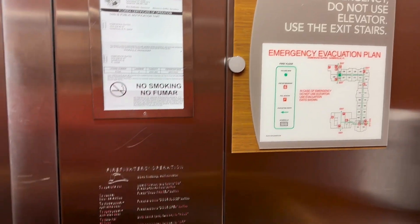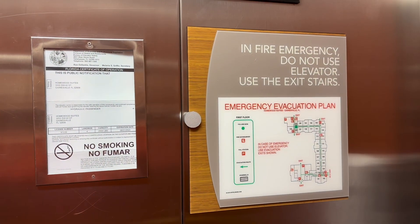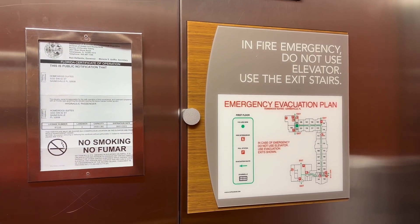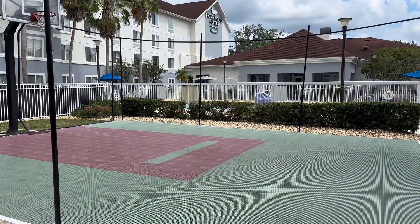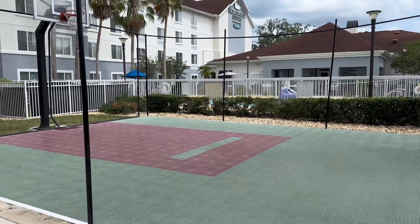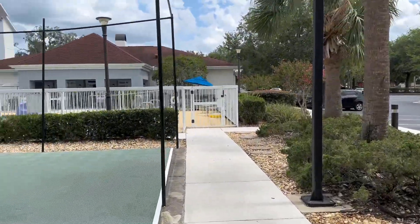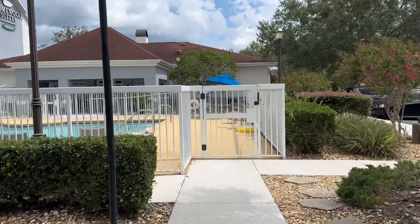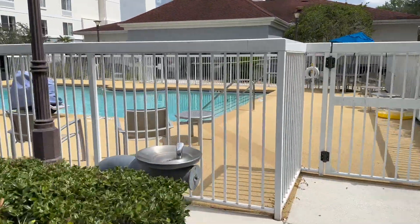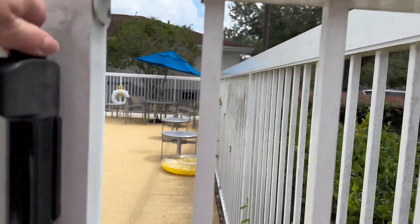We are in Building 2 and the elevators — this one goes up to four stories. We've got the evacuation plan and doors at either end. Just outside the door we have a nice half-size basketball court. I'm sure they've got a basketball I can borrow from the front desk. They told me they had all the towels for workouts and the pool at the front desk. Let's go ahead and walk through the pool area.